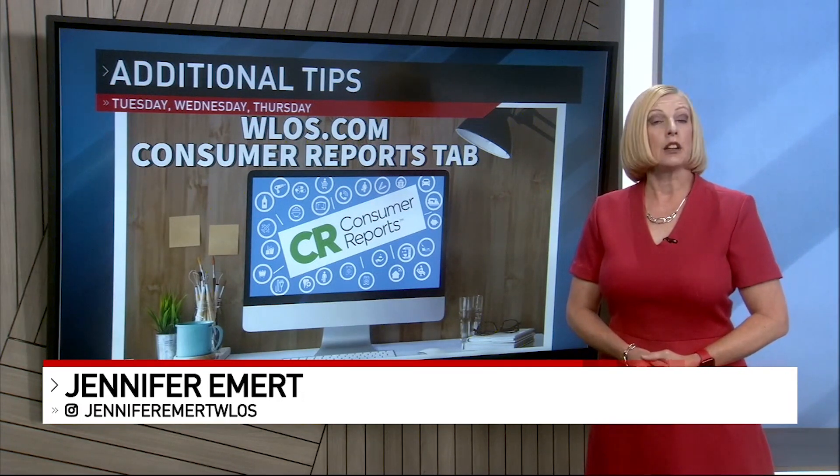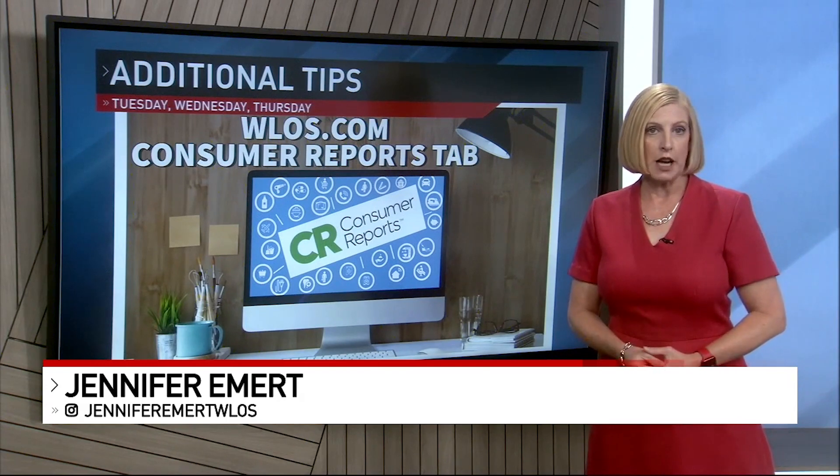Go to WLOS.com and click on Consumer Reports under the News tab for more information.